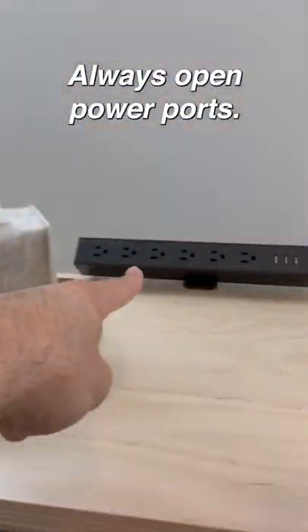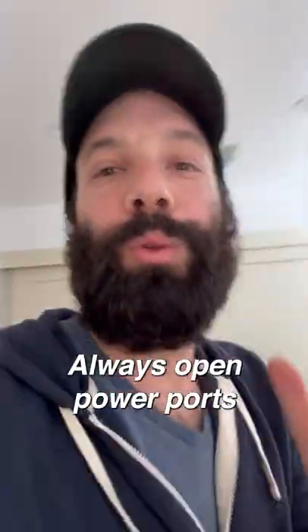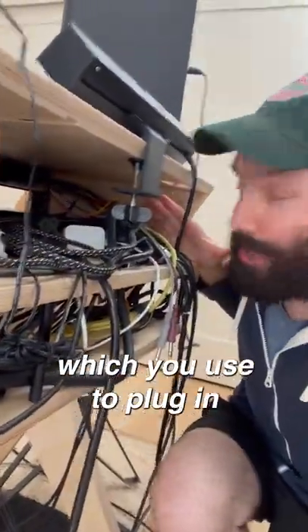Number three, always open power ports. Always open power ports are not to be confused with always occupied power ports, which you use to plug in all of your gear.